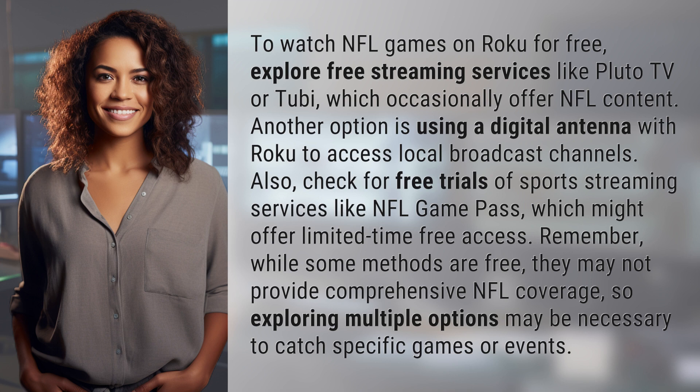Remember, while some methods are free, they may not provide comprehensive NFL coverage, so exploring multiple options may be necessary to catch specific games or events.